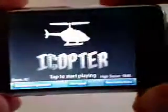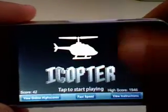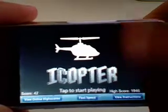So basically, I just died there. You've all probably seen this app before. When you hold the screen, your helicopter goes up. When you let go of the screen, your helicopter falls out of the sky. So I'll show you how it's played.